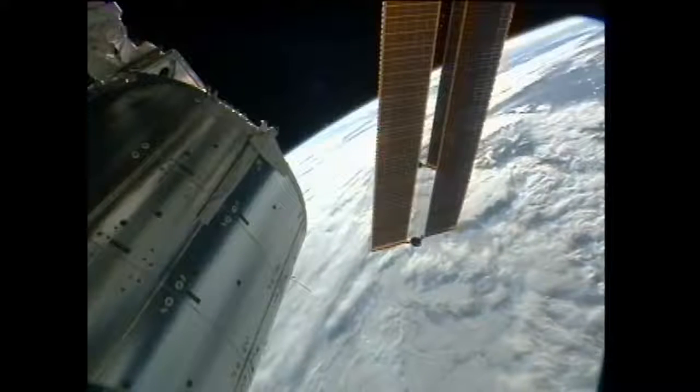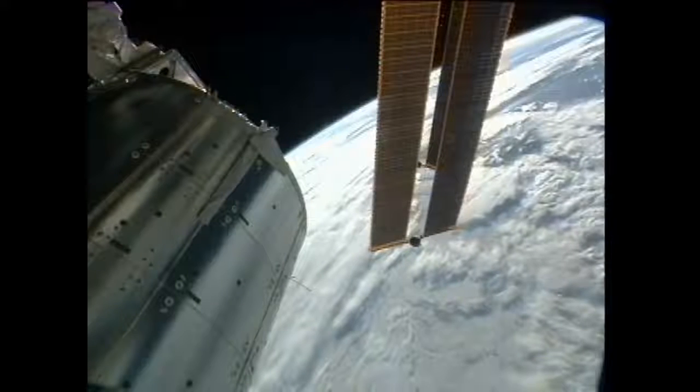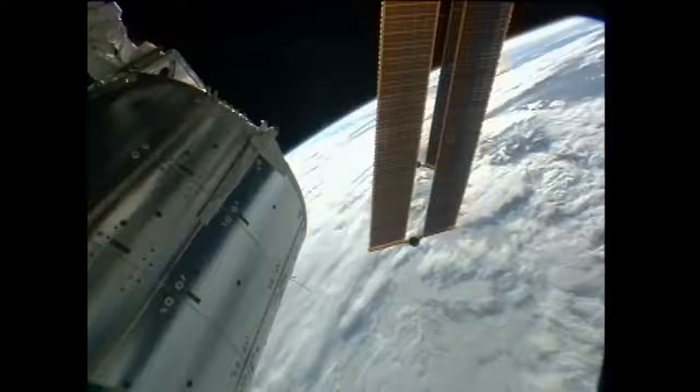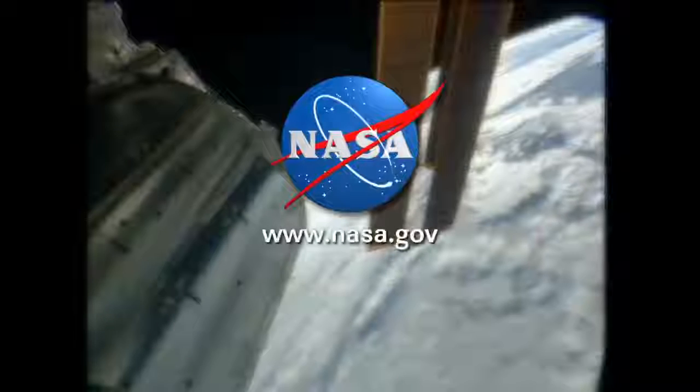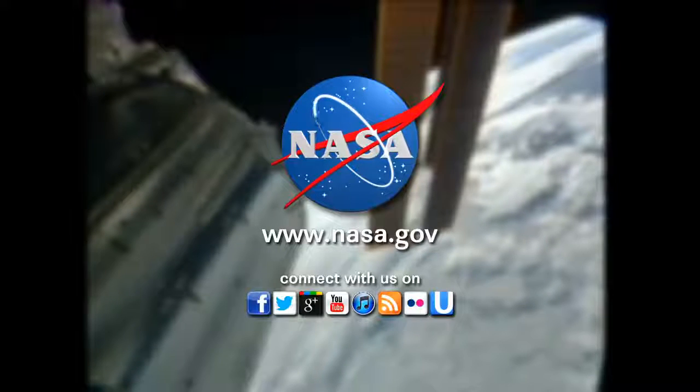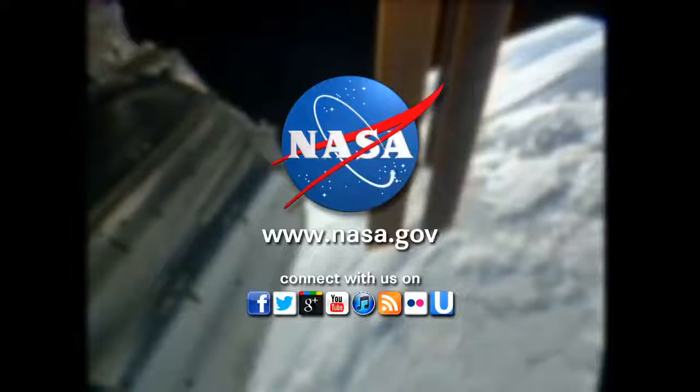Space Station managers and partners met this morning to review all the preparations for the undocking of Progress 48 and the launch of Progress 50, and so far no issues have been identified. We're looking forward to that coming up later this month.